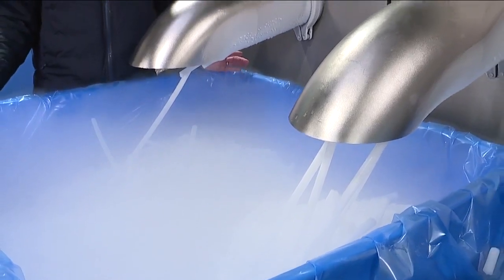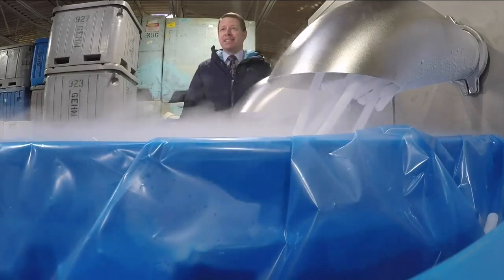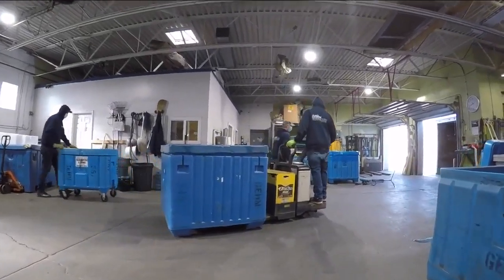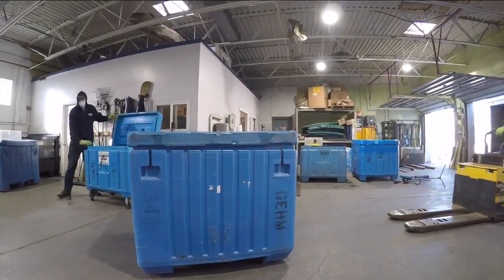The dry ice will be shipped in these big blue boxes, which can hold up to 1,200 pounds of dry ice pellets. Harry believes his company is the only manufacturer of dry ice in Ohio, so he expects his phone will keep ringing.